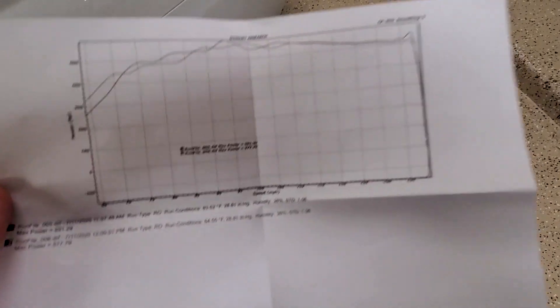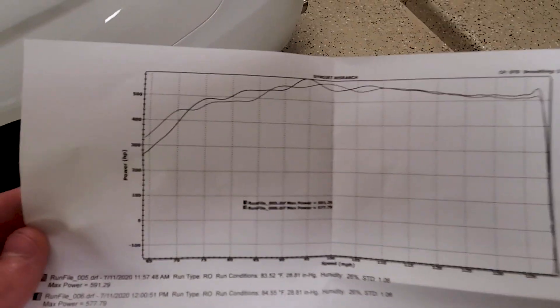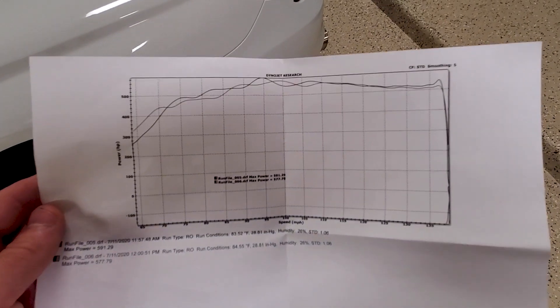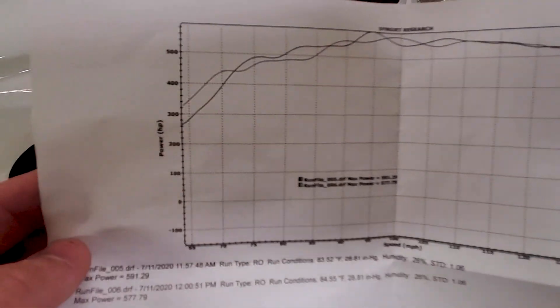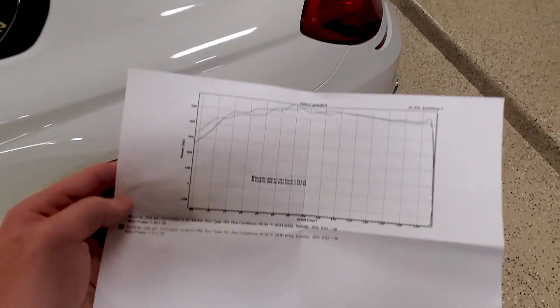Car is very fast. Let's look at the actual chart here — there is max power 591, and there is my graph. The dyno does do torque but they weren't doing torque today at the event, they were only doing horsepower. Those are my two pulls, super consistent, and yeah 591 is my number.